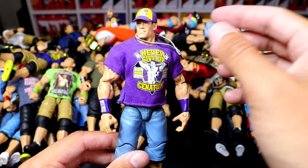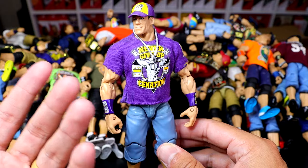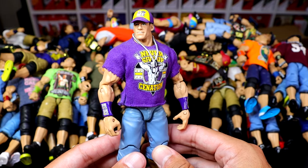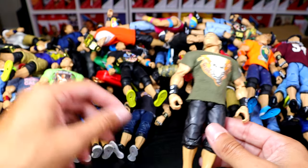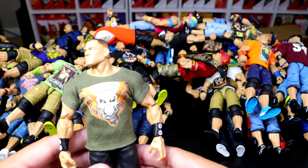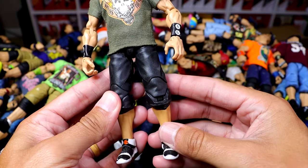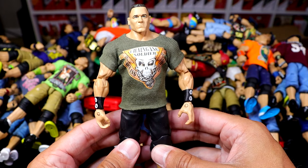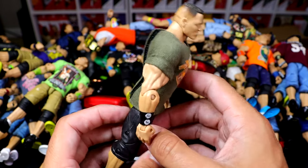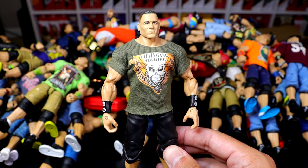We have the Elite 11 John Cena, which is the purple attire — not one of my favorites. When I think of this attire, I think of Nexus and that whole story. Not my favorite gear, but some people will look back on it with nostalgia. Here's an attire I really like: the summer of 2005 when he jumped over to Raw and started feuding with Chris Jericho, right at SummerSlam 05. We have the Kick-Ass Take Names, Chain Gang Soldier shirt — one of my favorite shirts he's ever worn. The chain gang visor was custom made, but I lost it somewhere. I doubt we ever get this from Mattel, so you just got to hold on to the custom.